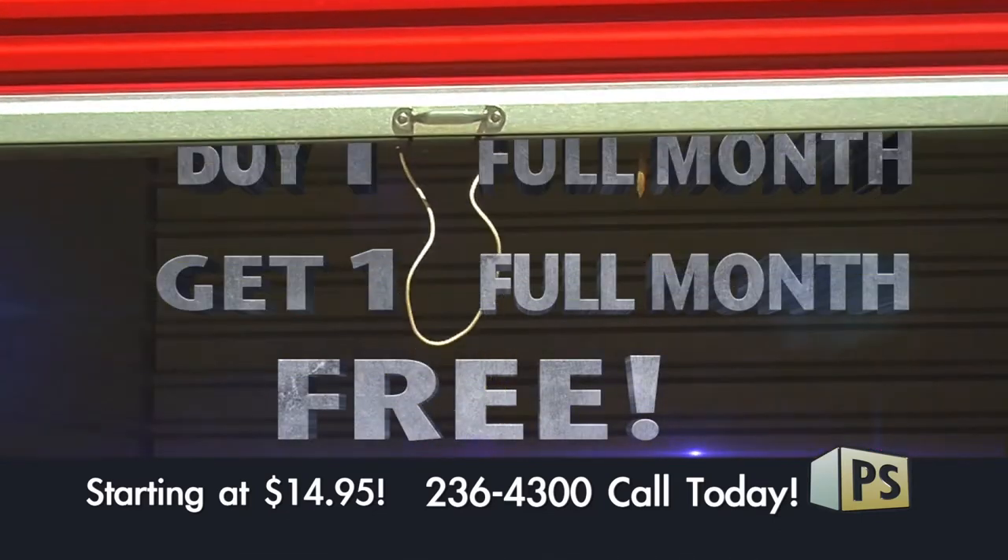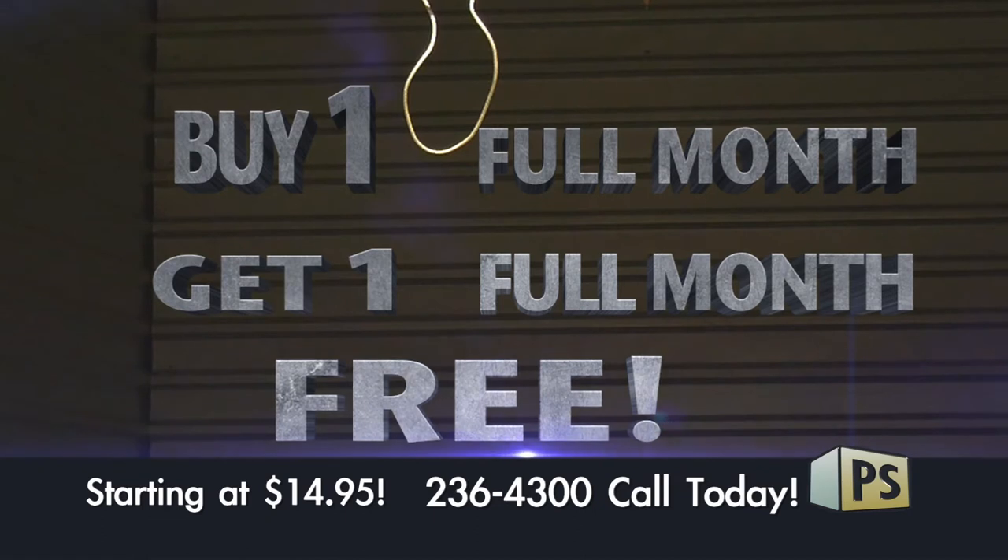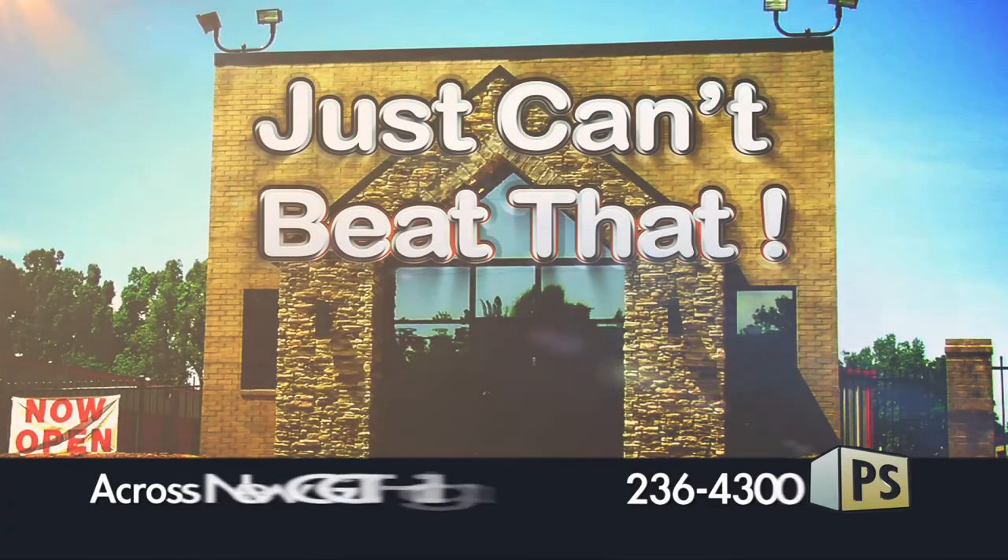At Paragold Storage, pay one full month, get one full month free. Units starting at only $14.95 per month. You just can't beat that. Paragold Storage — where you don't pay extra for the extras.